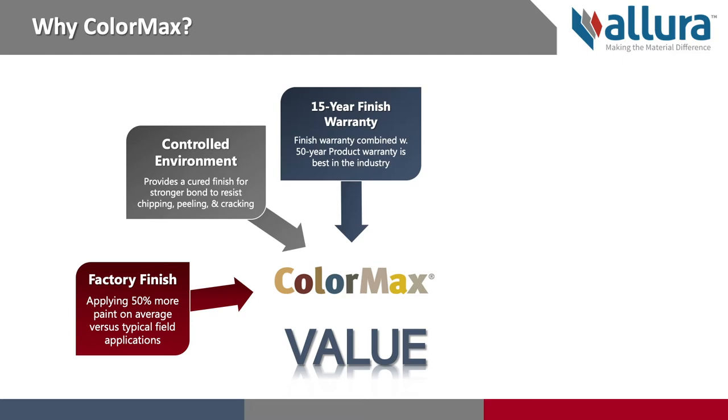We provide you with a 15-year finish warranty on all of our ColorMax products. When you combine this with our 50-year product warranty, you have an industry-leading warranty that you can provide your clients, giving them the assurance that their product will perform for many years to come.